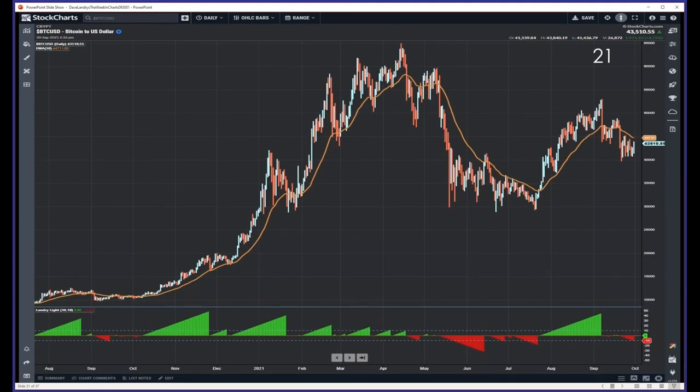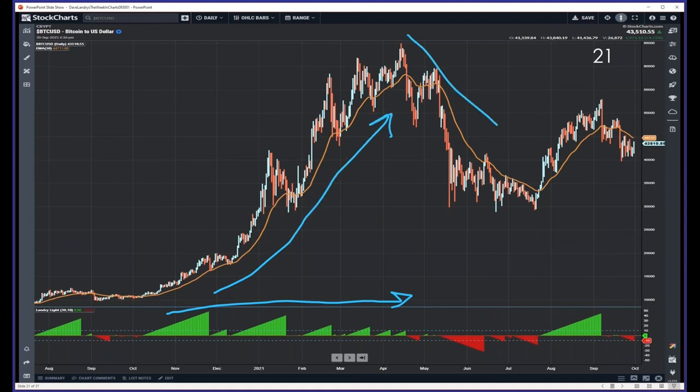This concept works in all markets. Here's Bitcoin — you can see it was green for a while, red for a while, went green again, and now we've got some more red to deal with. I don't see a clear buy or sell signal in Bitcoin right now, and crypto hasn't been fantastic lately. I tend to make a little, lose a little — just grinding it out with only a few positions on. You can see we now have some downside Landry Light in Bitcoin.